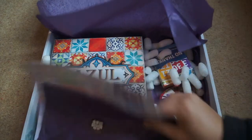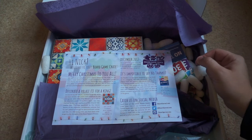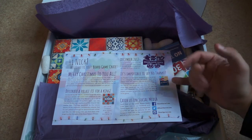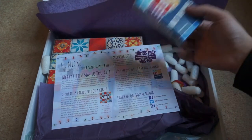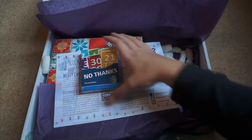Wow, that's a pretty impressive crate actually. We have Azul, which is a popular new tile-laying game, and No Thanks, which is a small card game.